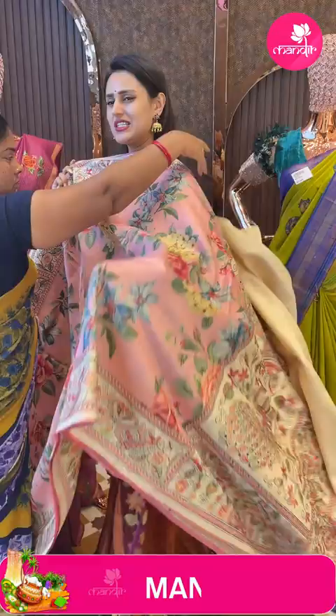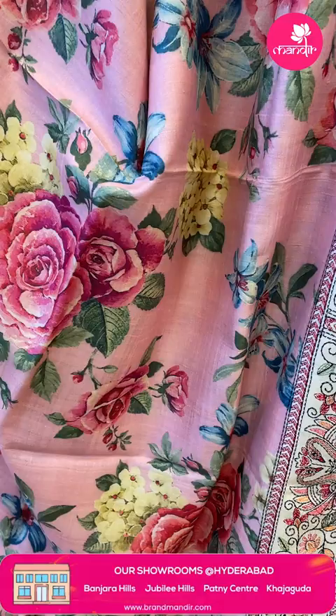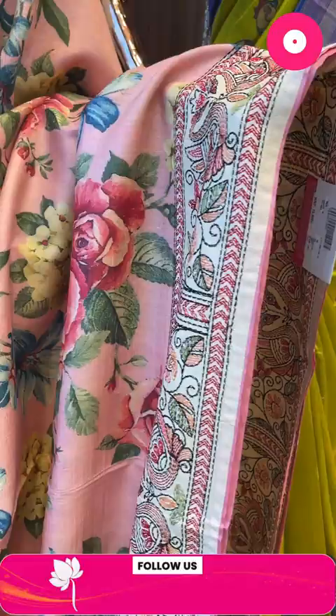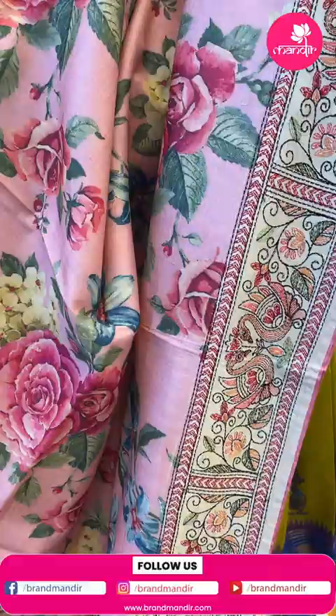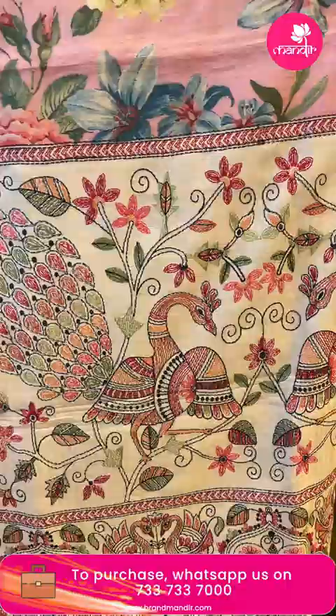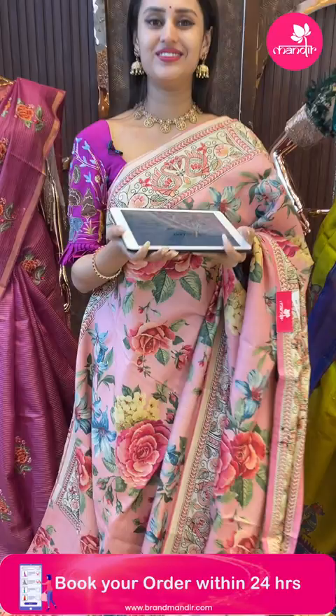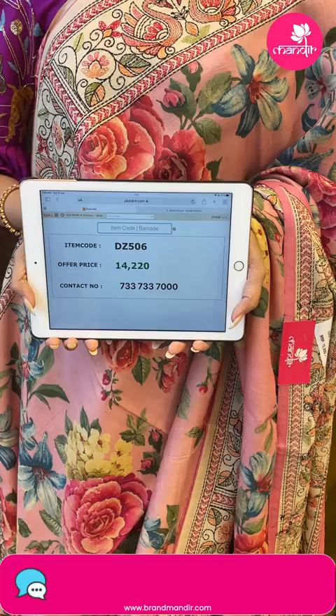Moving on to another beautiful saree in a light rose pink color. The body has floral and leaf digital print all over. The border has got amazing twin swan design with twill design and thread work. The pallu has the same brocade design with beautiful thread work. The blouse is a contrast blouse. The code is GZ506 and this retails for 14,000. To buy, take a screenshot and ping on 7337337000. We have global courier service, international shipping is available, and COD is available within Hyderabad. We also have our website at www.brandmandir.com.